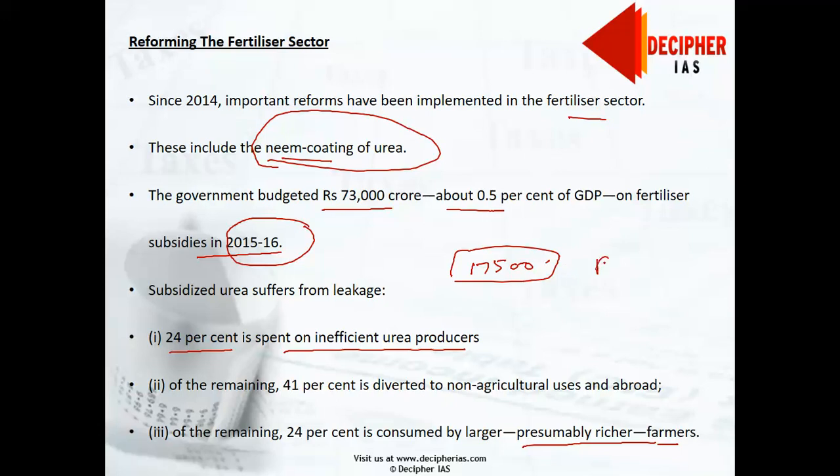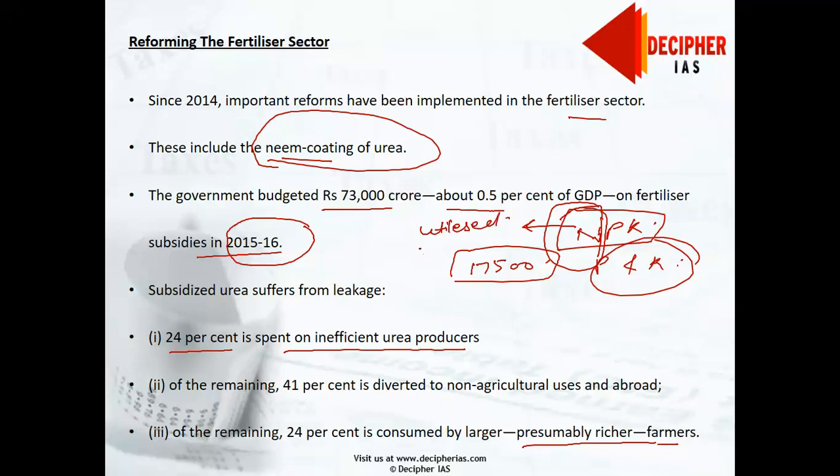The second distortion is the underpricing of urea relative to other fertilizers such as phosphorus (P) and potassium (K), which are part of the NPK basket used in Indian agriculture. Because urea is underpriced, it encourages overuse, resulting in significant environmental externalities including depleted soil quality.